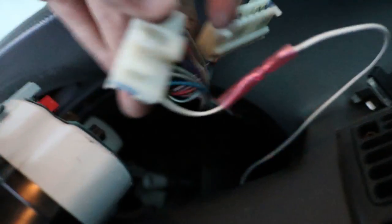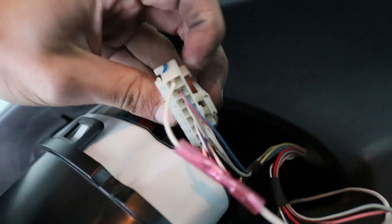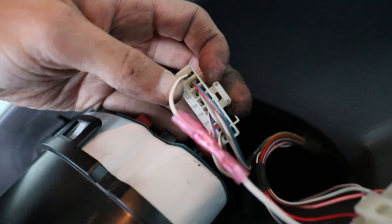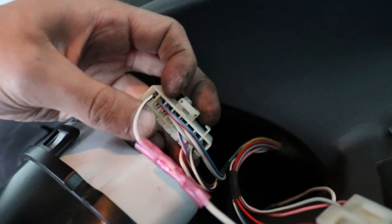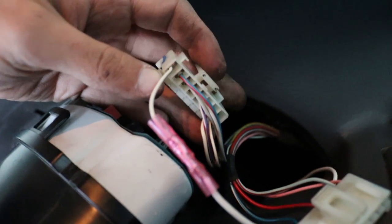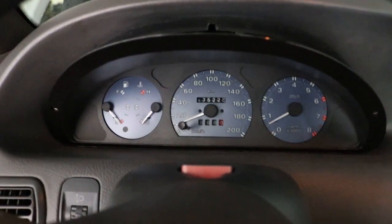I've routed it along the tacho and connected it. It's the lower of the two connectors – you can identify it by the mounting tabs matching the tacho. Then you plug it into the outermost free slot, since the other side is already occupied.